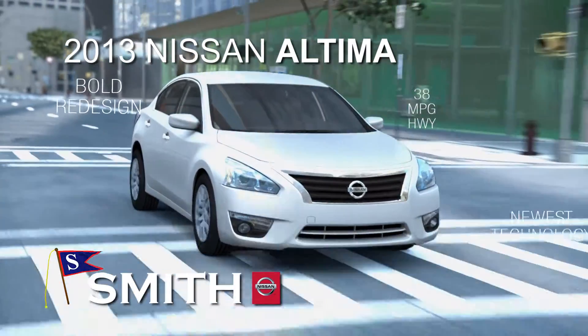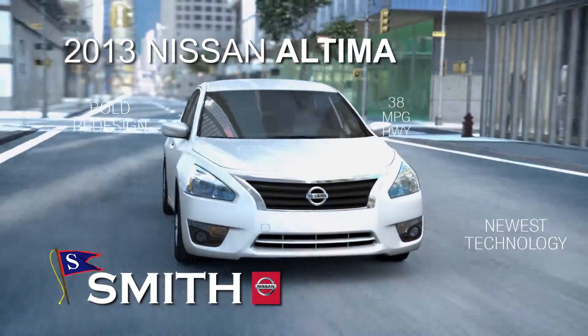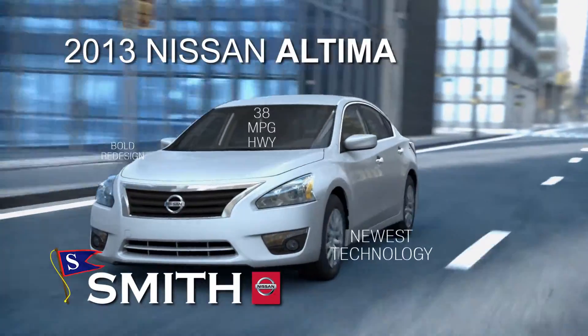Or check out the 2013 Altima with a bold redesign and the newest technology. It gets up to 38 miles per gallon.